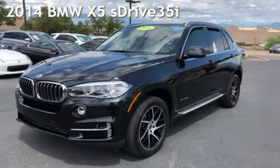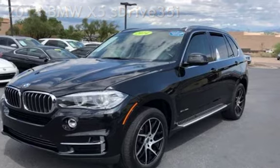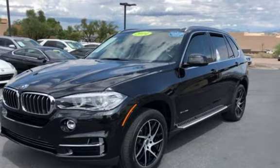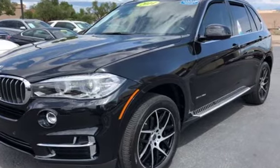Presenting a pre-owned 2014 BMW X5. This four-door SUV has a six-cylinder, 3.0-liter i6 engine, with rear-wheel drive and an automatic transmission.